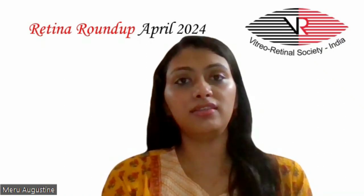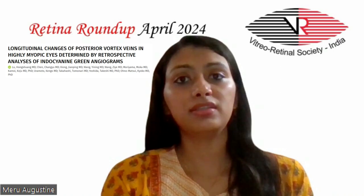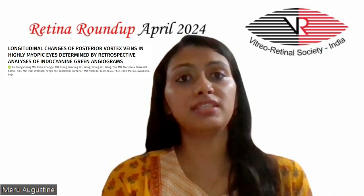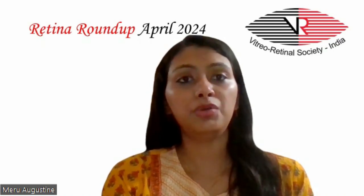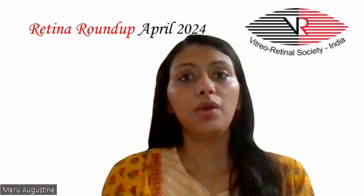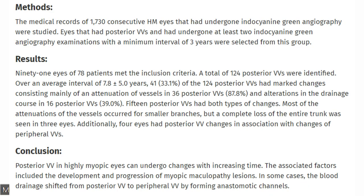Moving on to the second article which evaluated the longitudinal changes of posterior vortex veins in highly myopic eyes, determined by retrospective analysis of ICG angiograms. Eyes that had posterior vortex veins and had undergone at least two ICG angiography examinations with a minimum interval of three years were studied. Over an average interval of 7.8 ± 5 years, 41 of the 124 posterior vortex veins had marked changes, consisting mainly of an attenuation of vessels in 36 posterior vortex veins and alterations in the drainage force in 16 posterior vortex veins.